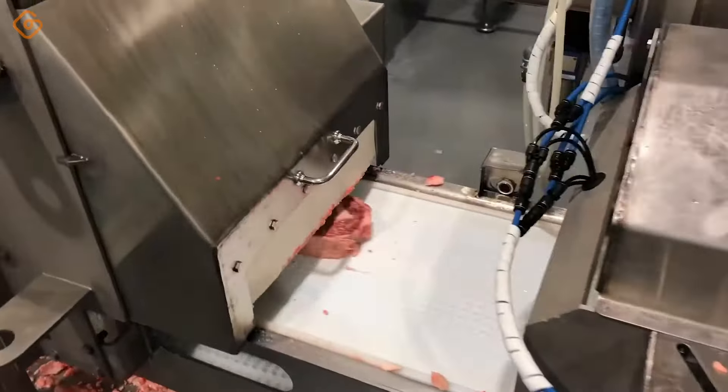Modern bread slicers are not just a simple tool, but also a symbol of advancement in the food industry. With precision and extremely fast cutting speed, the bread slicer not only helps increase production productivity, but also ensures uniformity and quality of each slice of bread. The ability to flexibly adjust cutting size and intelligent automatic features bring convenience and efficiency to the production process.